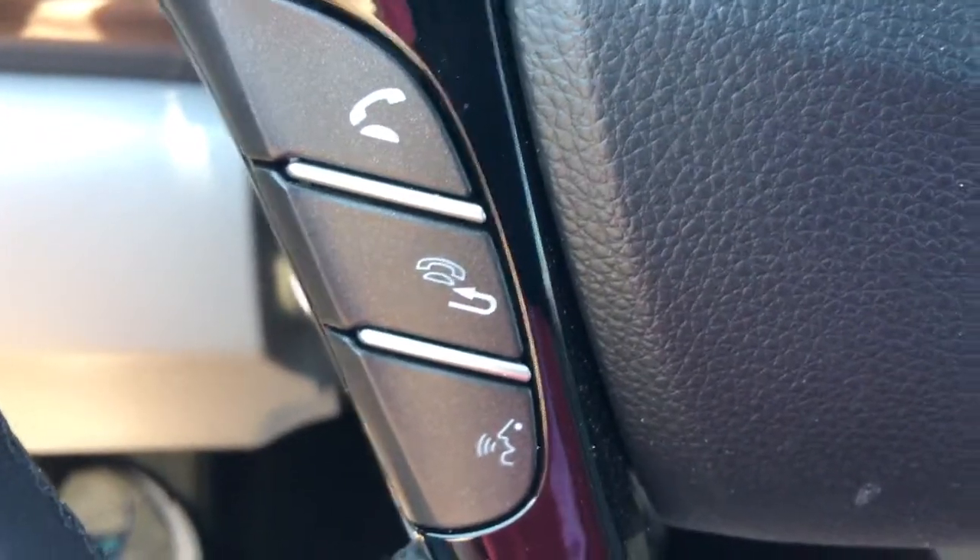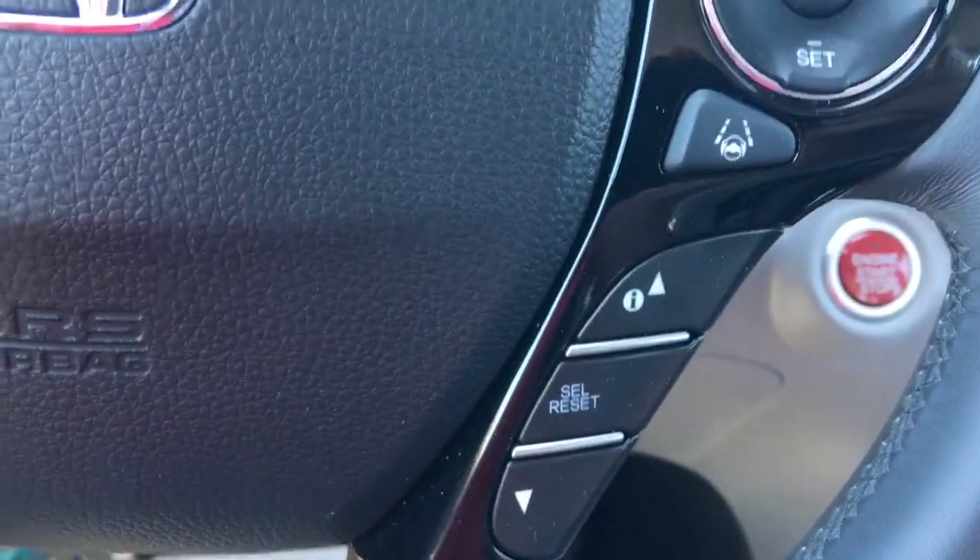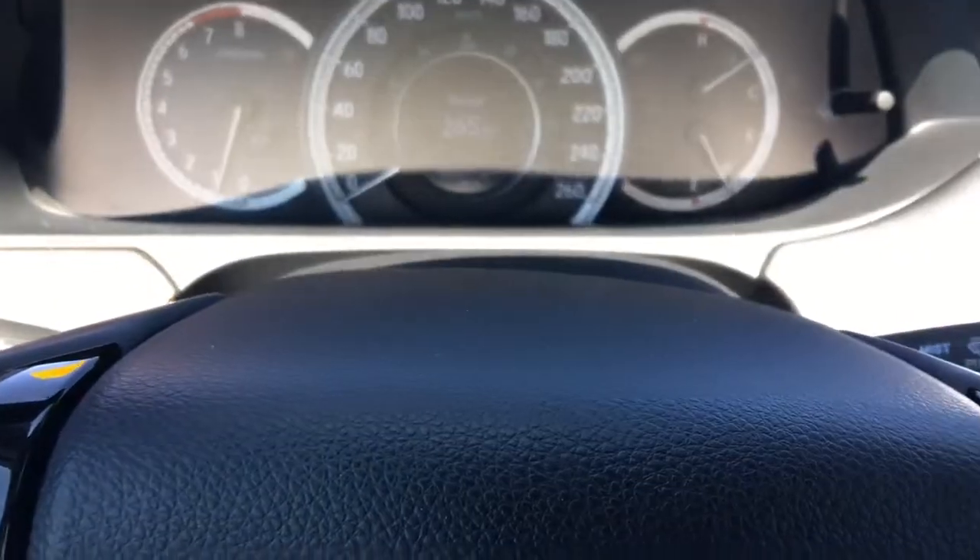Below that we've got our phone and Bluetooth buttons, and on the other side your cruise control buttons, as well as the i button for information and directional arrows to scroll through that center screen.